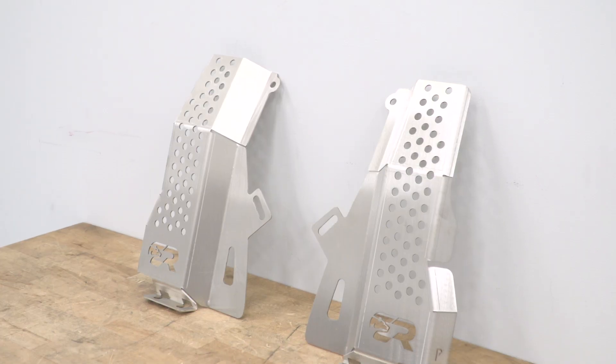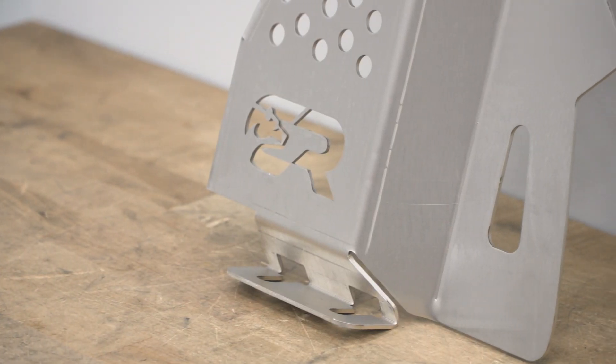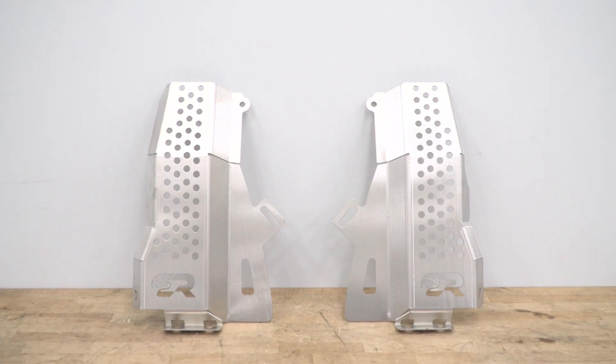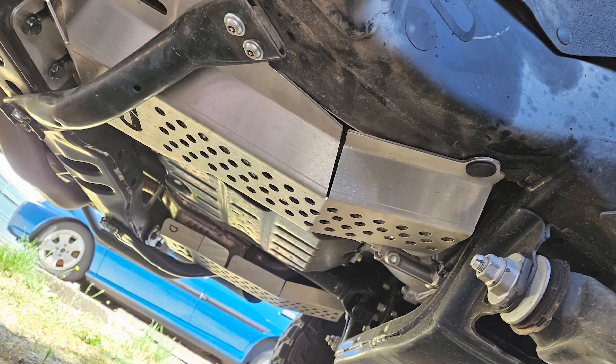They're also laser cut and CNC bent for premium fitment, so they'll look super good even if a thief is underneath your car taking a look at them, but it's gonna deter that thief. These will bolt on with no drilling or welding as well, so even if you did wanna pop them off and clean them after a trip, you can 100% do so.